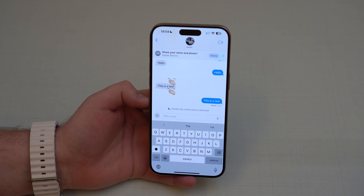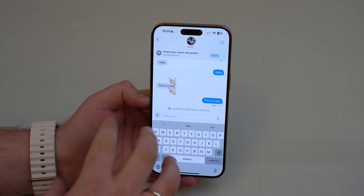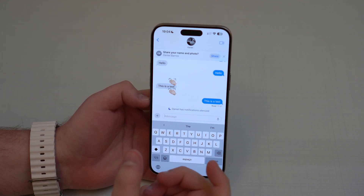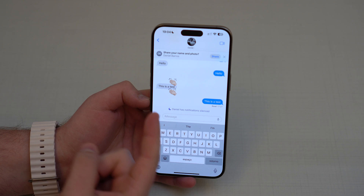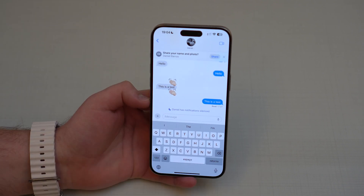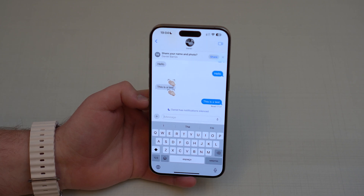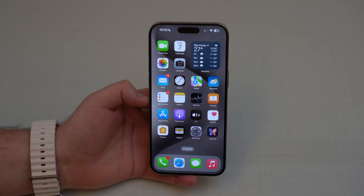We now have a sensitive content warning for stickers in iMessage. This feature already existed for photos — iMessage would automatically detect sensitive or graphic content and blur it. Now it'll do the same for stickers, which is very nice. You can allow and manage all of that in the Screen Time section of your Settings.